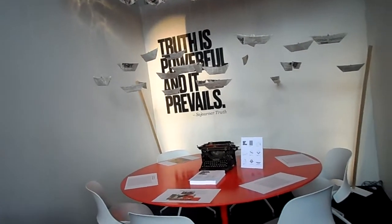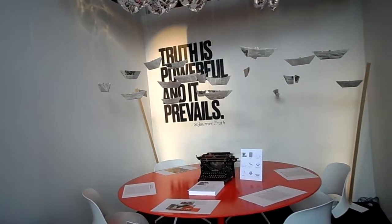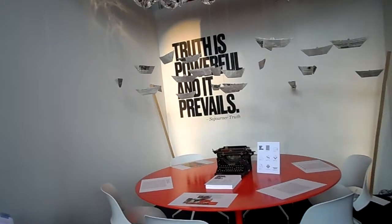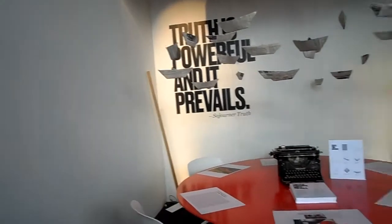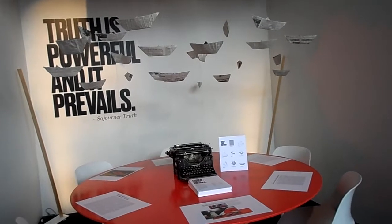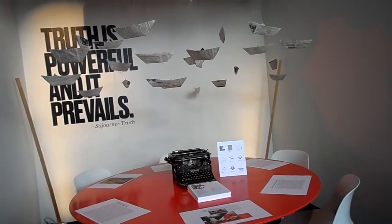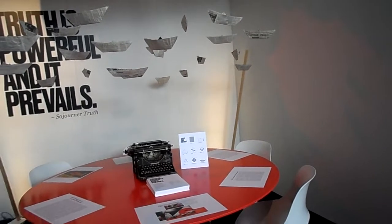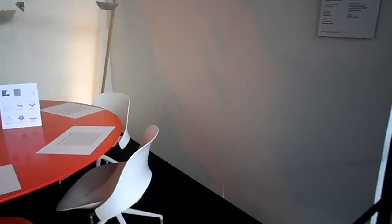The quotation over here reads 'Truth is powerful and it prevails,' by Sojourner Truth. There's an old typewriter — oh my god! This display is by Movita Communications.